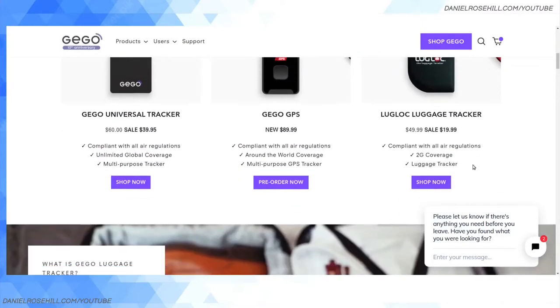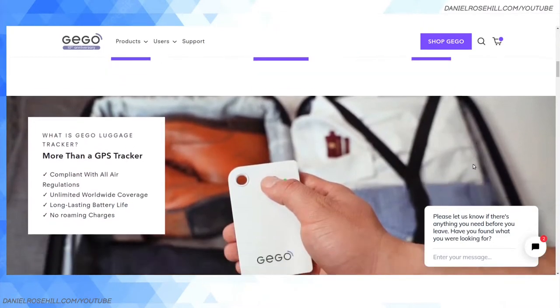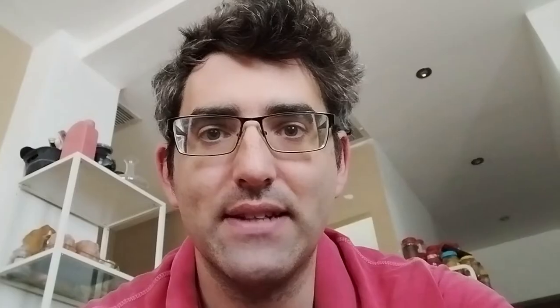GPS tracking tags — there are a few of them on the market. You put a little GPS tag in your bag, in your stowed luggage, and the idea is that you pay a pay-as-you-go data plan. Basically, they'll show you where your luggage is if you lose it.